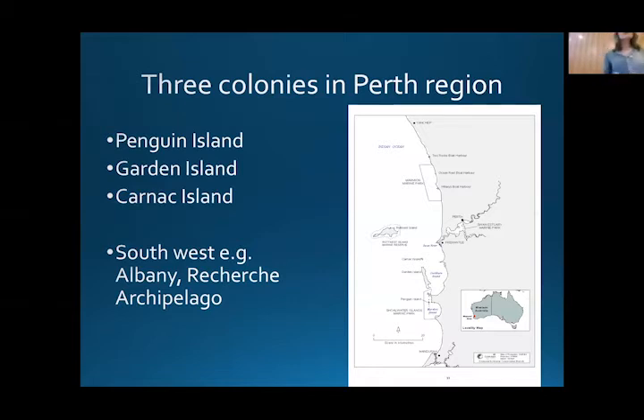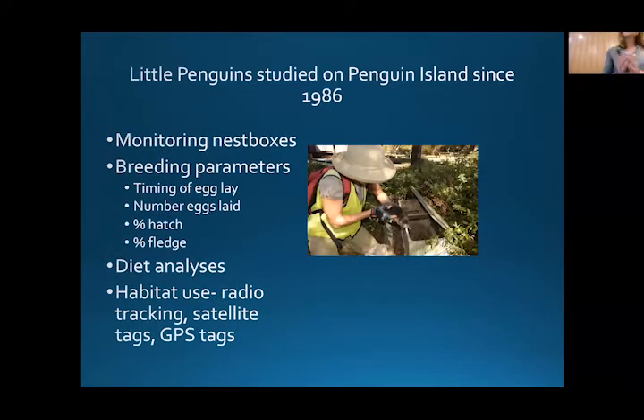In Perth, we have three colonies: Penguin Island, Garden Island, and Carnac Island. The next closest colonies are down in the southwest near Albany, and then on the small islands of that region. Little penguins on Penguin Island have the highest conservation status of all major little penguin colonies in Australia, based on a few factors I will talk about later in the talk.